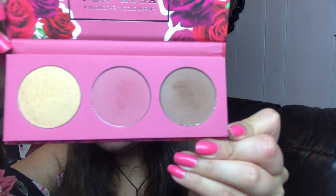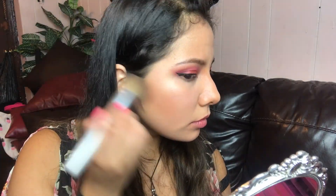I already made the base, the primer, the corrective, and all that. And this is how it looks like. This is the highlighter, blush, and bronzer. Let's see how it applies on my face. This is how the bronzer looks like. When I first applied it, it looked really dark. But after blending and blending, I actually like the way it looks.